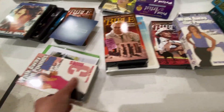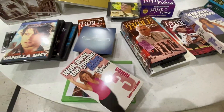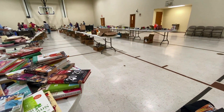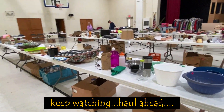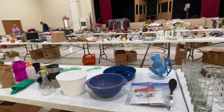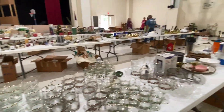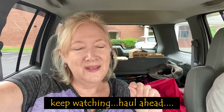Always finding exercise videos — VHS. Let's keep looking. We're getting ready to leave. We've got some things. We're leaving a lot behind. Spent $20 and have quite a few things, probably valued around $150, I think.